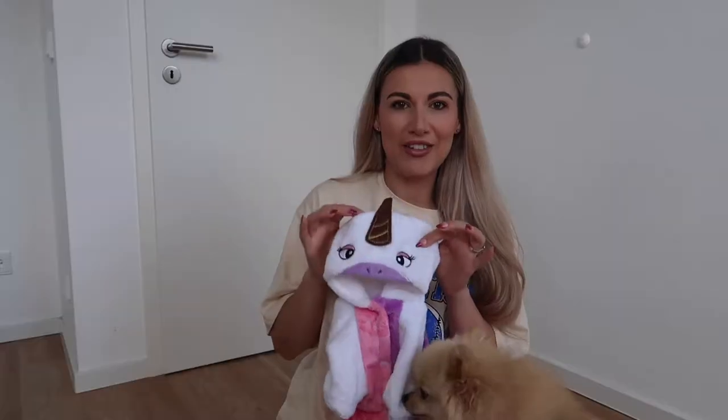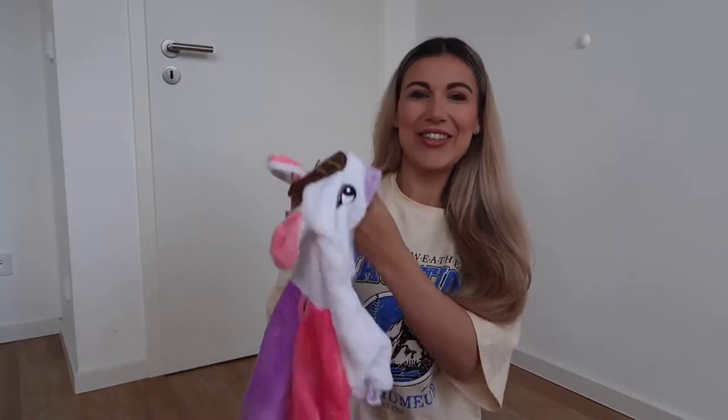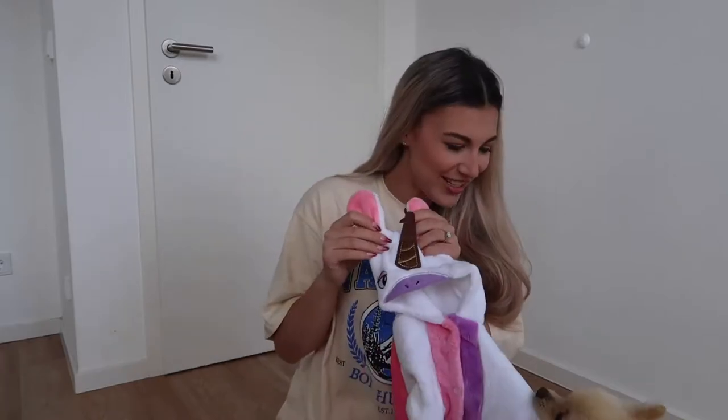Welcome to Ted's channel! Hi everyone, we are so excited because we have another clothing haul. Let's jump right into it. I'm going to have to start with this super cute little unicorn outfit.